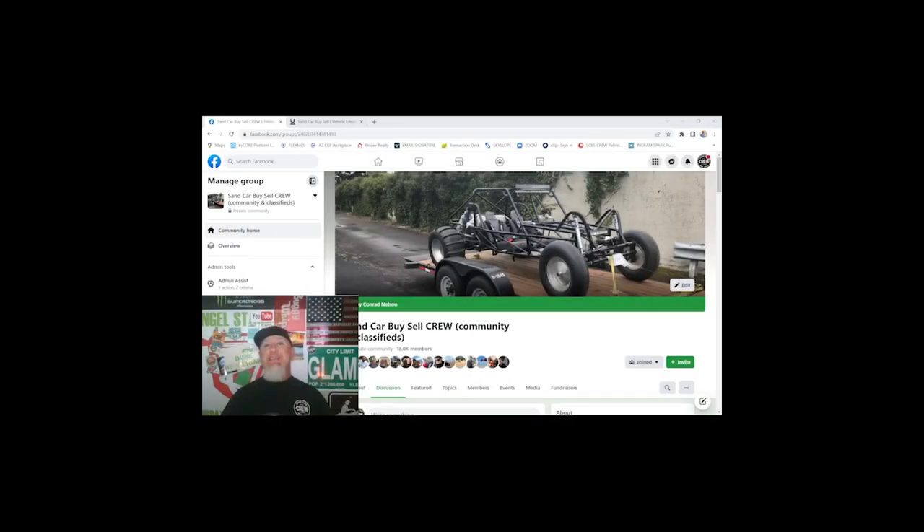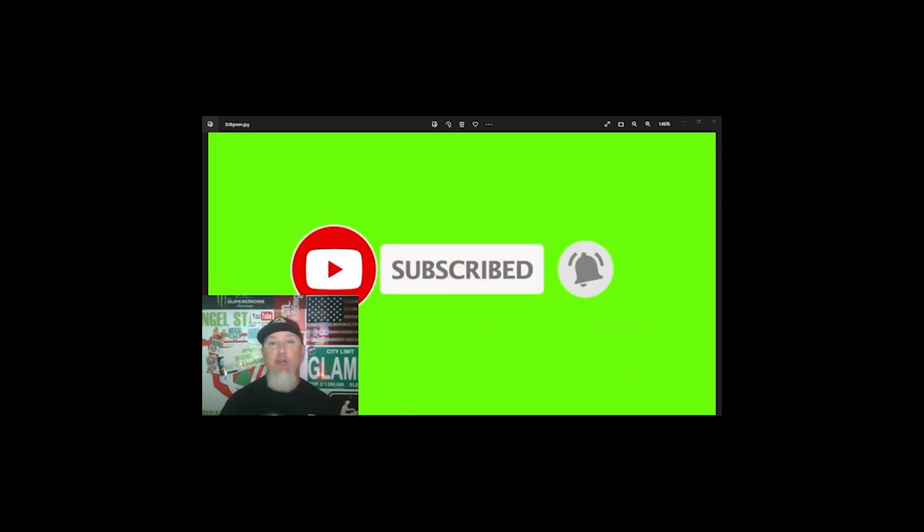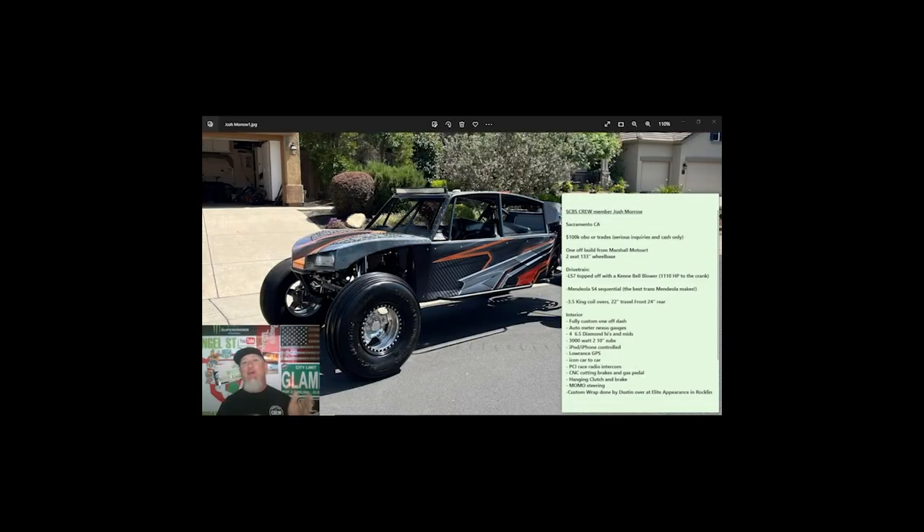Without further ado, let's jump into this classified ad. If you're interested in this particular car or any of the other sand cars you see for sale on this YouTube channel, hit us up on Facebook — go find Sand Car Buy Sell Crew and reach out to the owner there, or leave a comment and we'll get you in contact. Also head over to sandcarbuysell.com, get yourself some merch, and consider supporting us through the Patreon link below. Hit that subscribe button — it's free.